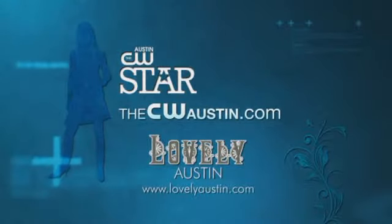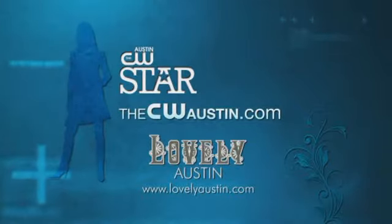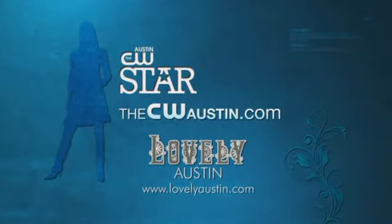If you want to know more, go to CWAustin.com and click on the CW Star tab. And keep watching for more daily fashion tips on Lovely Austin Boutique.